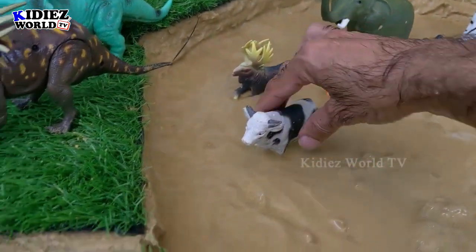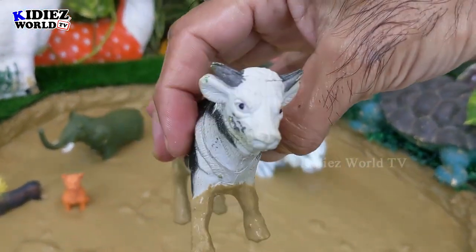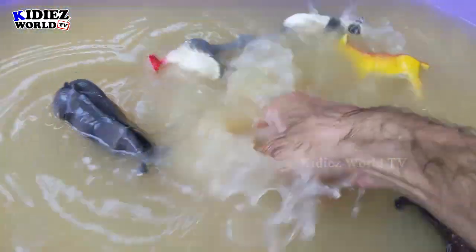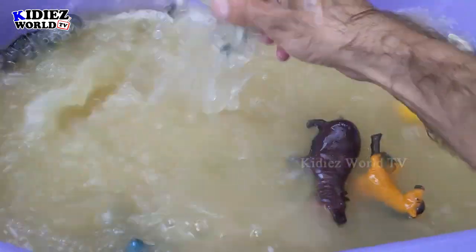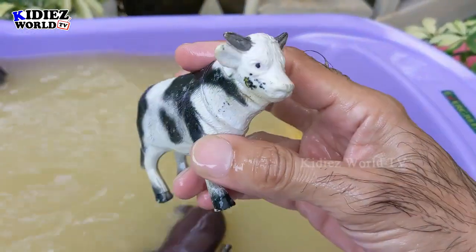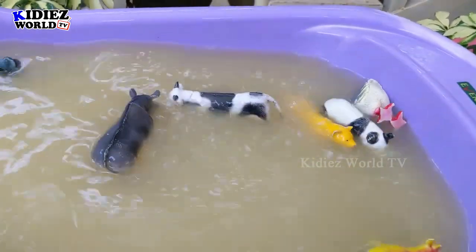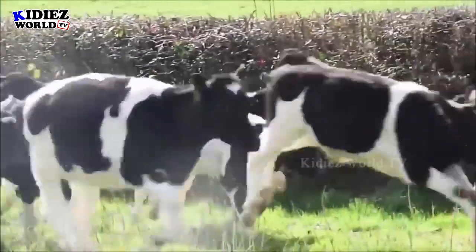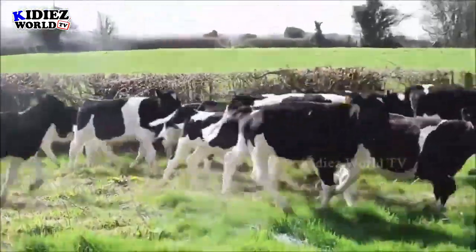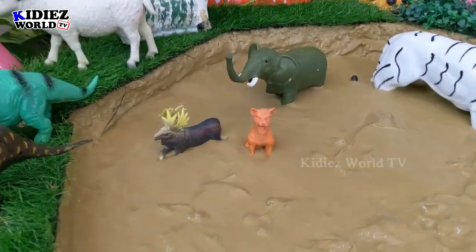The next one we have is cow — the most beautiful and innocent, but big, farm animal. Cows are herbivorous by diet and we get lots of benefit from the cow in our daily life.